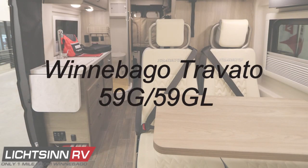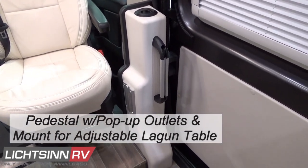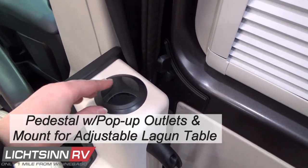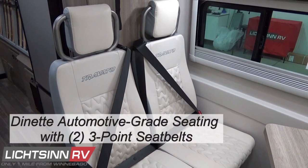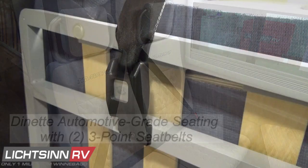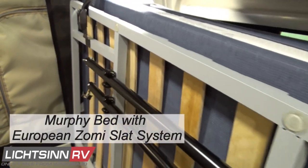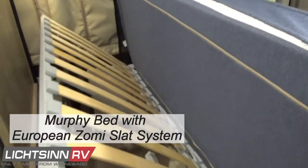Specific to the Winnebago Touring Coach 59G and GL, the original passenger side bench seat has been removed, with the entry area now including a sleek ABS pedestal featuring a pop-up power outlet, a RAM mount assist handle, and lagoon table mount. The dinette now features dual three-point safety belts with automotive-grade seating and a redesigned larger corner bed with the Zomi slat bed system, built-in leg with additional supports, and a one-step to help users climb into the bed.